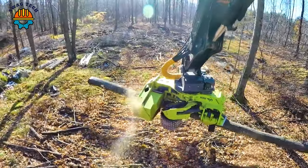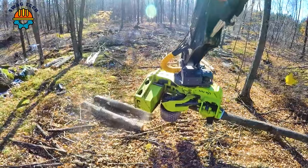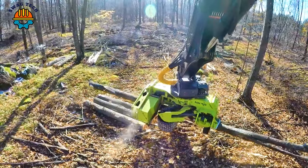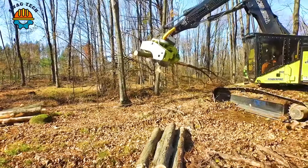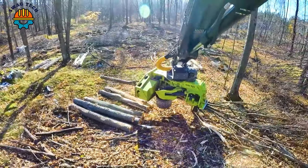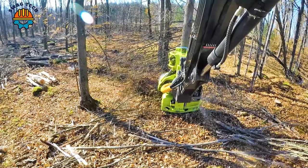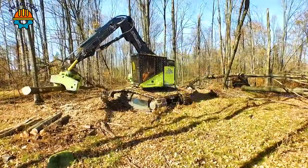A top-notch logging run with the TimberPro 10735, equipped with a Kev 22 fixed head. This dynamic duo tackles the hardwood in the middle of the woods with precision and power, achieving impressive efficiency and output figures, setting new standards in logging.